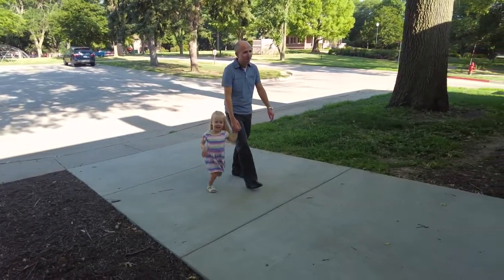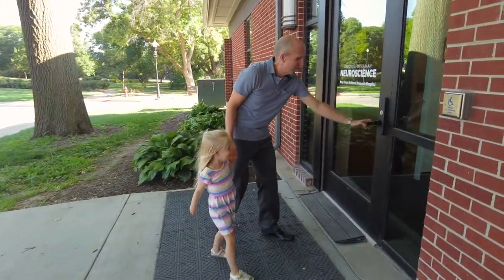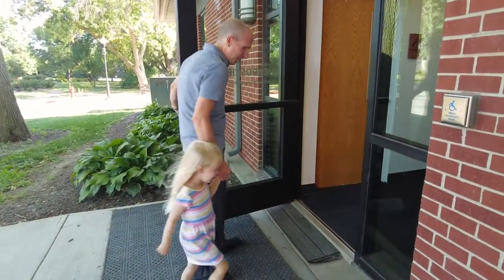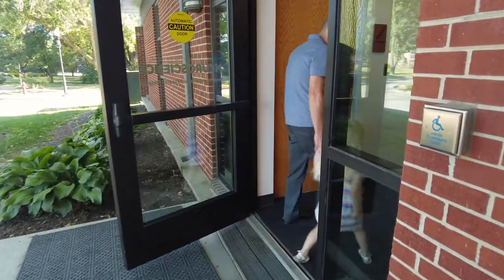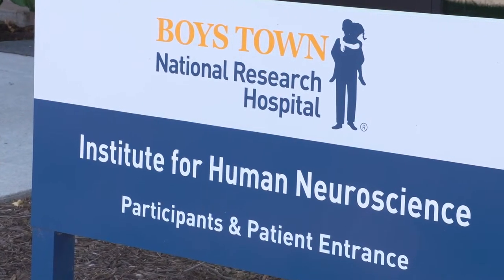We're happy to welcome you to the Boys Town Institute for Human Neuroscience and really appreciate you volunteering for one of our research studies. In this video, we're going to walk you through everything that you're going to be asked to do as part of our brain imaging studies here at IHN.